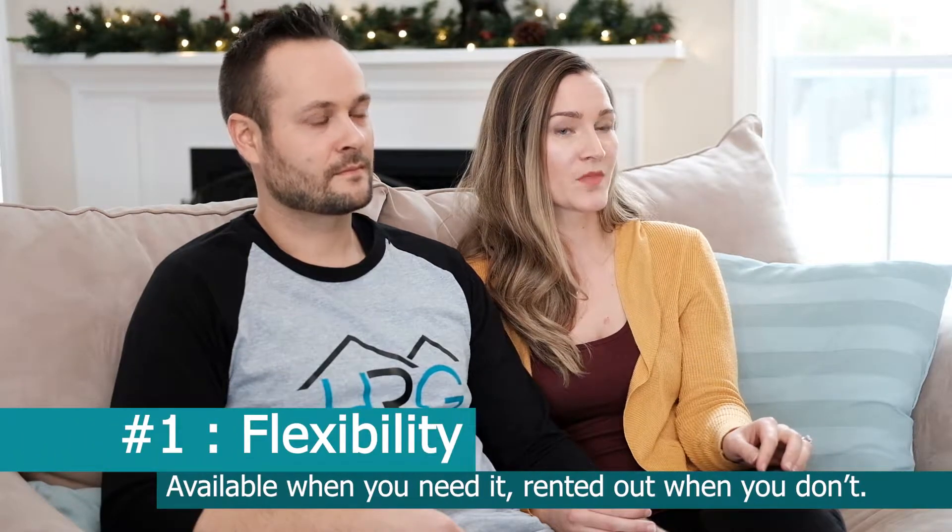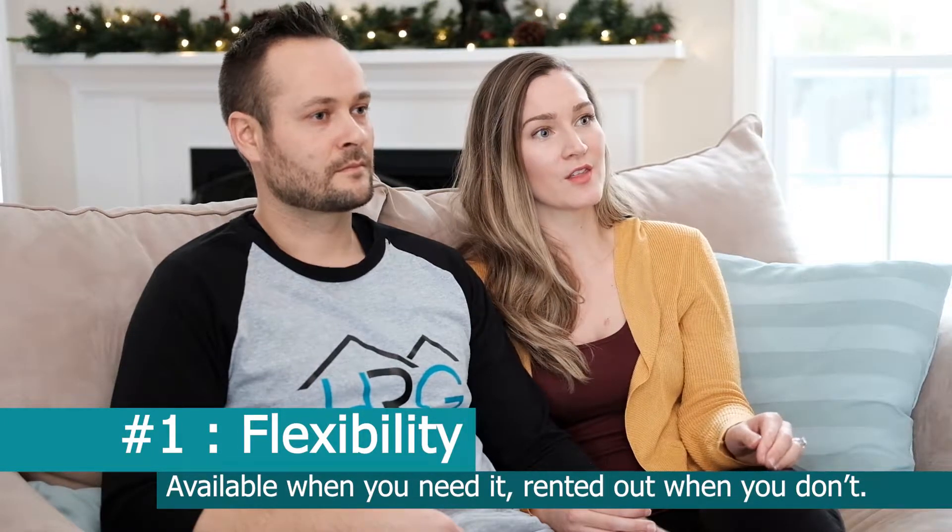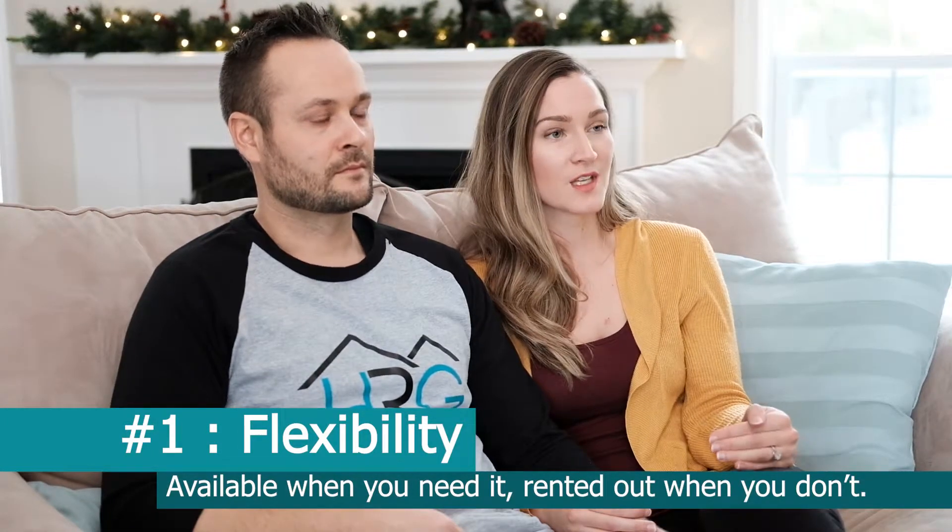The key factors for deciding to do the short-term rental were the flexibility that it allowed. Our family lives abroad and across the country, so this is giving them the opportunity to come visit us and be able to stay in a furnished space — they don't feel like they're taking over our space on the main level.